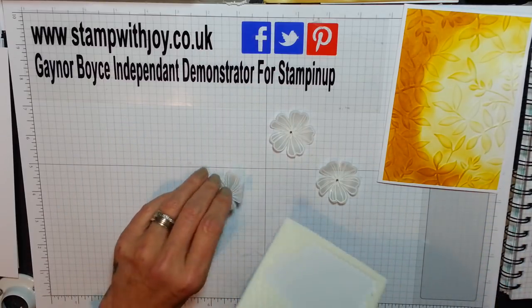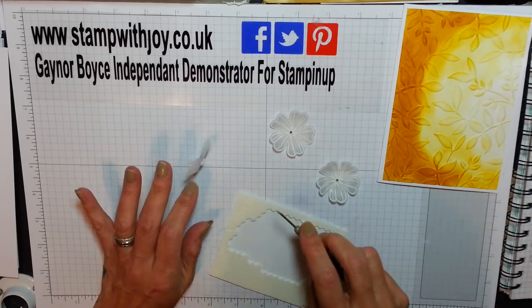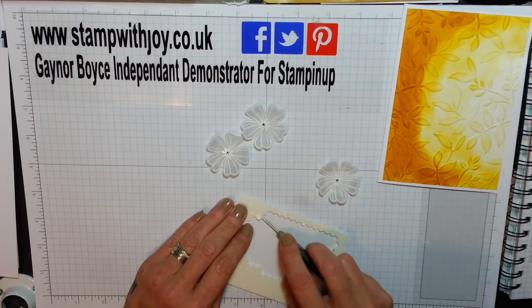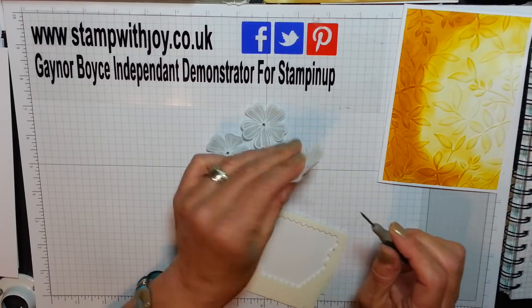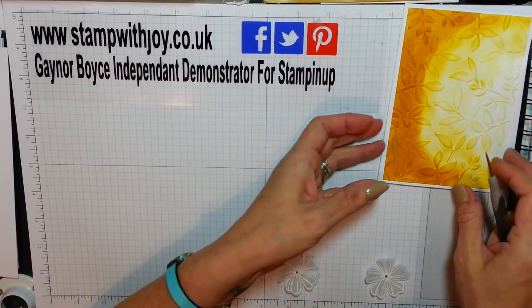Then I'm going to pop a little dimensional on the back. Because of the vellum you only need a little one and that flower covers perfectly. Centre that flower. I'm loving making these thank you cards and I can't wait to send them all out.